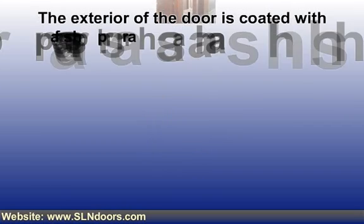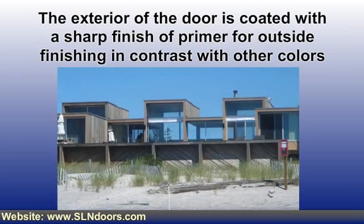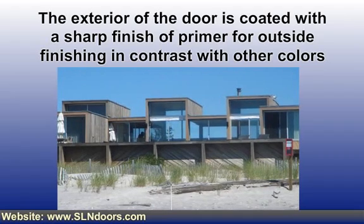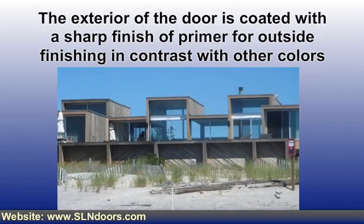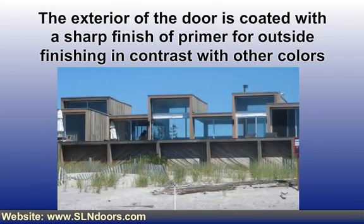Hollow metal doors are manufactured from 16-gauge steel with a lead core sheet the full size of the door, supported by 16-gauge steel brackets to prevent sagging or flowing of the lead. The exterior of the door is coated with a primer finish for outside finishing, available in contrast with other colors.